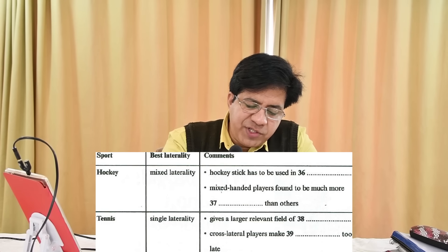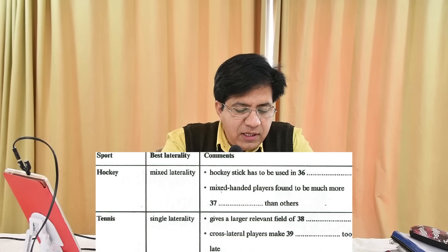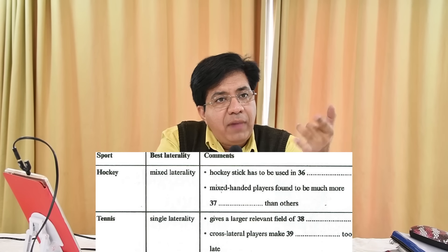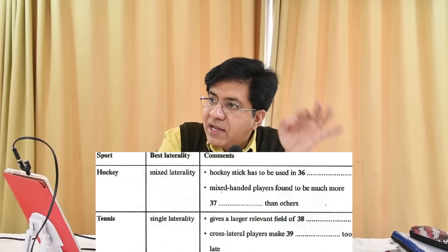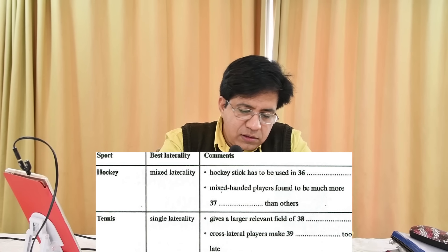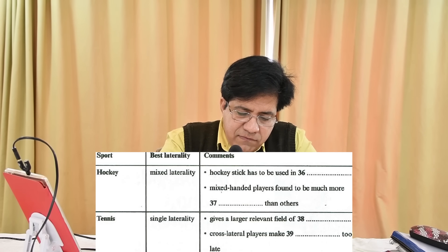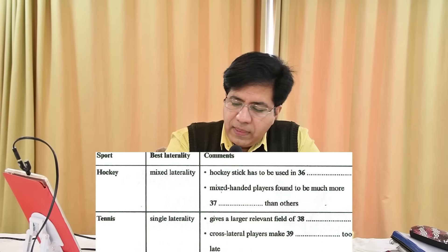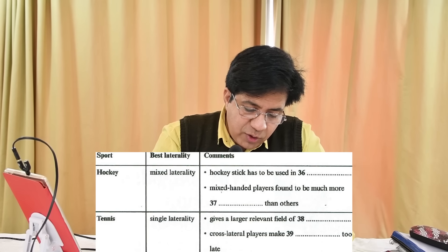Question 38 — Tennis: gives a larger relevant field of dash. Underline 'larger relevant field.' For this, they might say 'bigger area of' — so whatever follows 'bigger area of' is the answer. The audio: 'In racket sports like tennis, the important thing is to have the dominant hand and eye on the same side. This means there is a bigger area of vision on the side where most of the action occurs.' Answer: 'vision.'